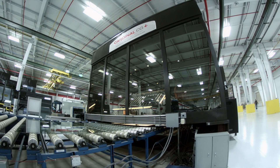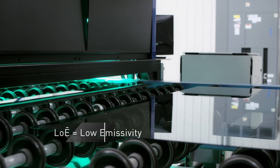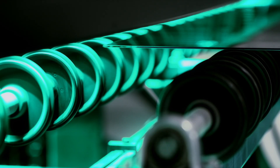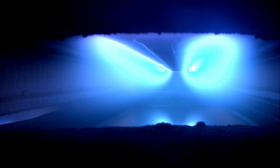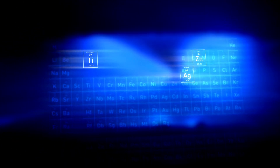Let's continue our technology tour with Cardinal's industry-leading coated glass. Low emissivity coatings are metallic particles applied to raw glass in multiple optically transparent layers. These layers are made up of the purest of materials like silver, titanium, and zinc. Low-E glass makes up part of an insulating glass unit where two or more panes of glass are sandwiched together for maximum thermal performance.